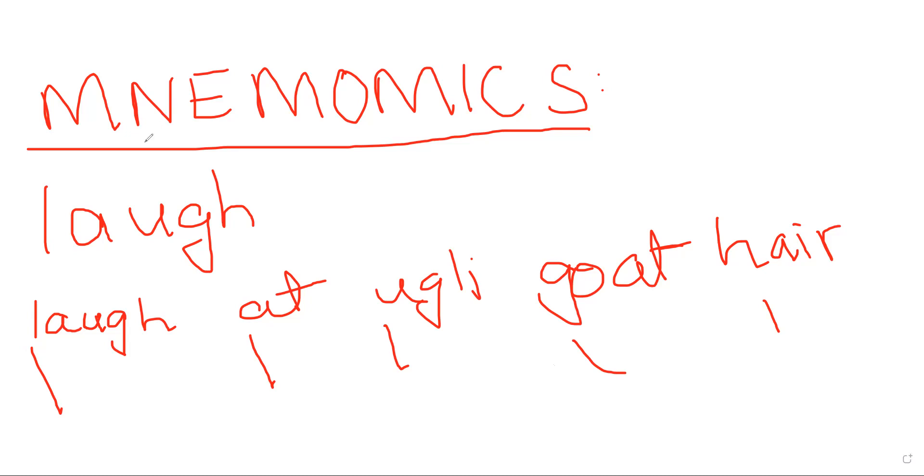If you find mnemonic devices effective for your students or your own kids, you can certainly use this approach. Let's move on to the next method for teaching tricky words — I'll cover the straightforward techniques first before touching on spelling rules at the end of the session.